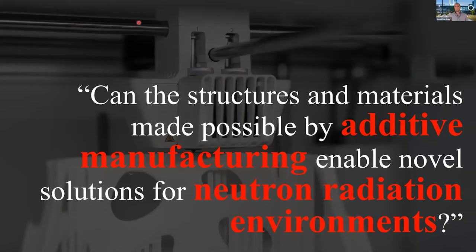This was a collaborative research project that came out of a seed funding opportunity between the University of Wollongong and ANSTO, really about starting new research directions. The central question we came up with was: can the structures and materials made possible by additive manufacturing enable novel solutions for neutron radiation environments?